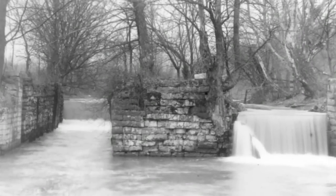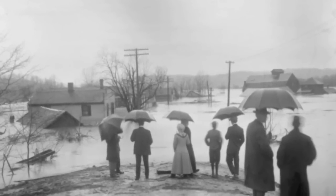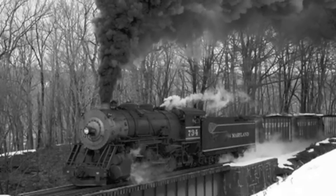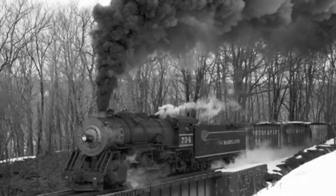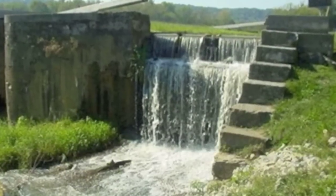The Whitewater Canal was short-lived and ceased to operate by 1862, when a series of floods washed portions of the canal out. The railroads were coming into favor and usually the railroad companies would buy out the canal companies and build their rail lines on the already built towpath, while leaving the canal to succumb to nature. The canal is still very visible along many portions of the former route 150 years later.